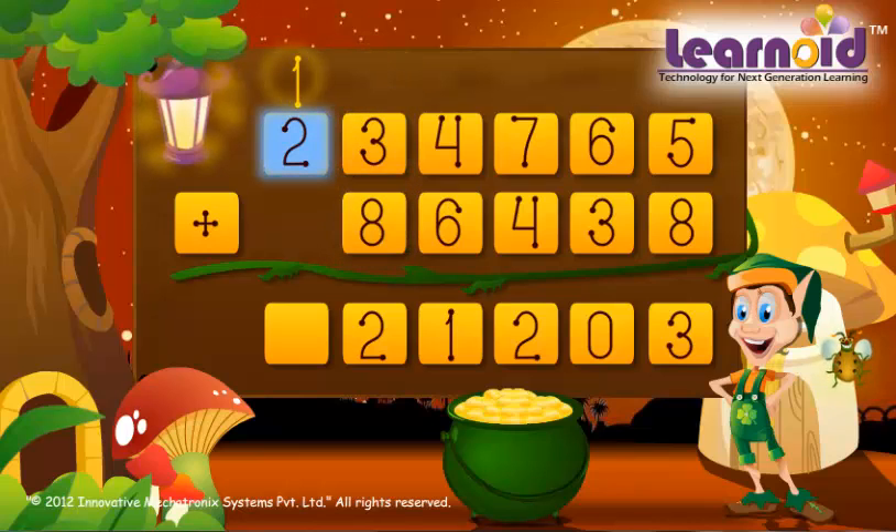Lakhs column: 2 plus 0 plus 1 is 3. The sum of the two numbers is 3,21,203.